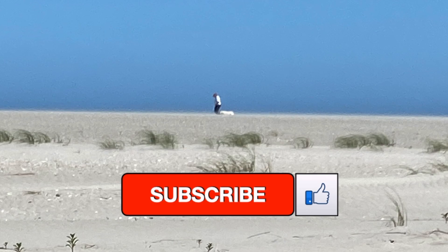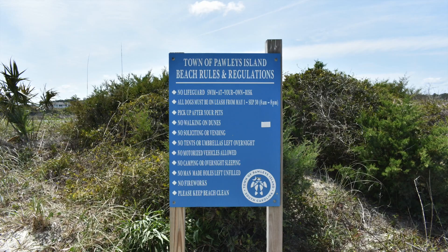Hello folks. Today we're going to talk about Pawleys Island, but before we go there, please like and subscribe — it helps our channel out. Welcome to Travels Are Us.